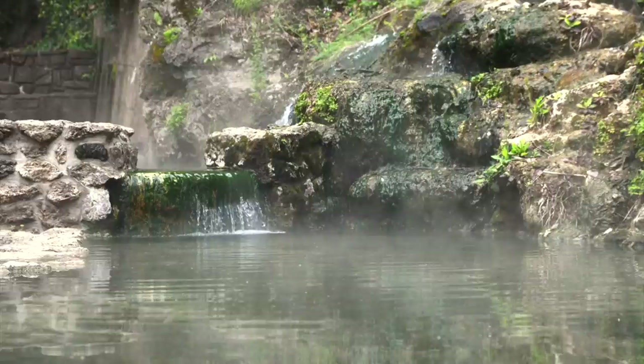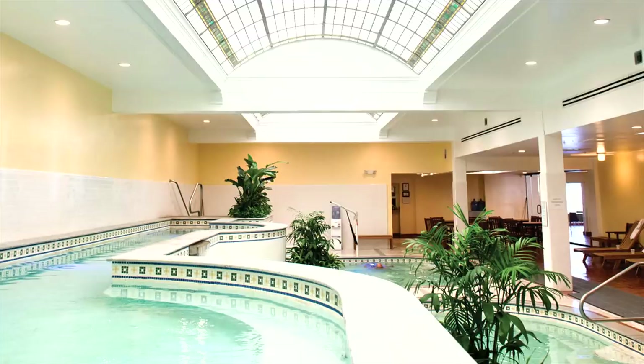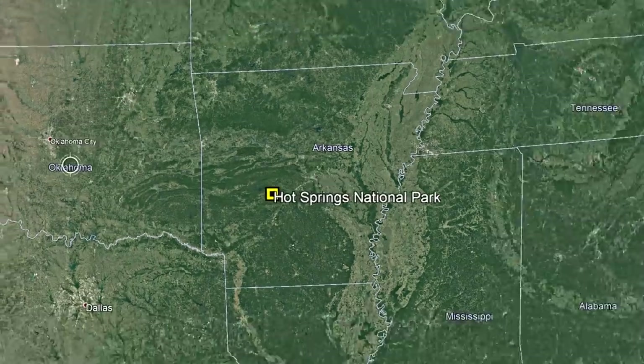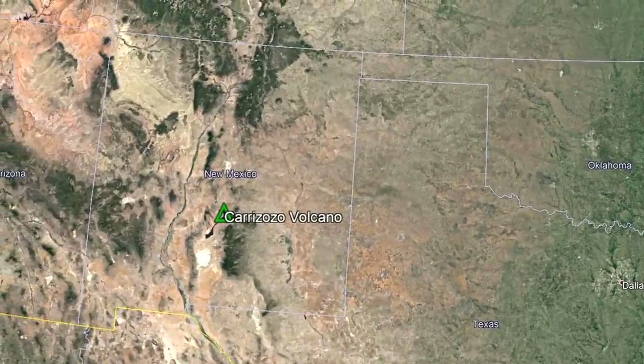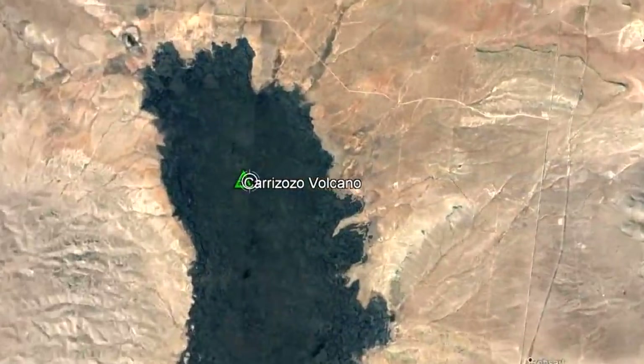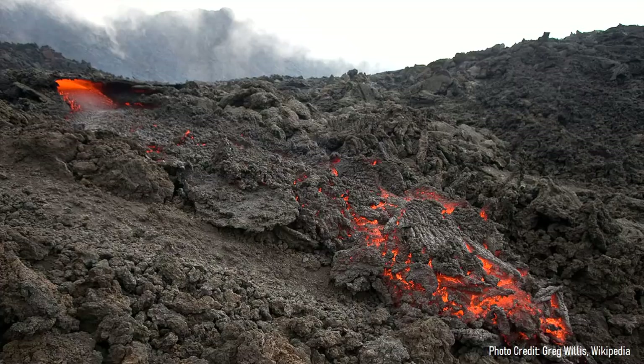Although this is too hot to touch without getting burned, numerous bathhouses exist which cool this superheated water to a more pleasant temperature. The closest volcano to Hot Springs National Park is the Carrizozo volcano located in New Mexico, which is more than 750 miles to the west. Thus, these hot springs are not heated by volcanic activity.